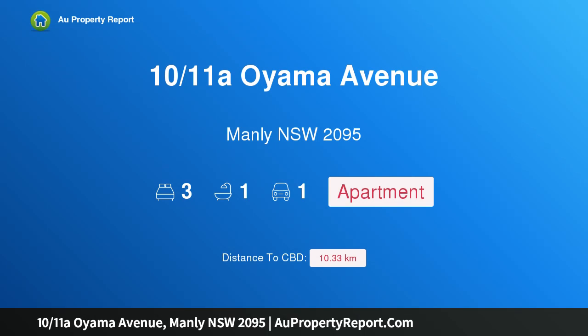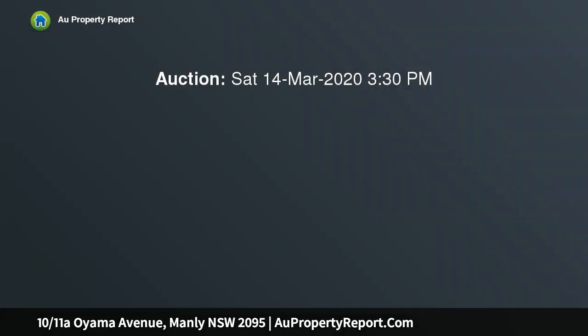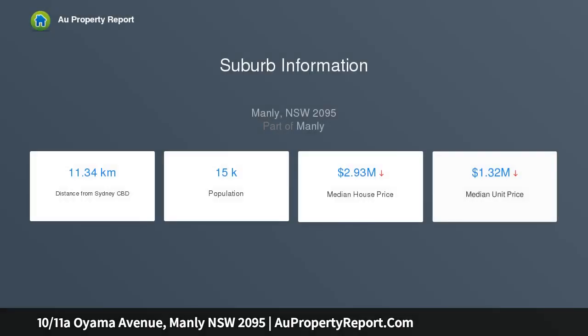I am glad to introduce property 1011 Sahoyama Avenue, Manly NSW 2095. An absolute harbourfront apartment on the exclusive Eastern Hill, showcasing a truly spectacular setting right on the harbour's edge. This unique three-bedroom apartment delivers uninterrupted views of the harbour and the ultimate lifestyle location on Manly's exclusive Eastern Hill.